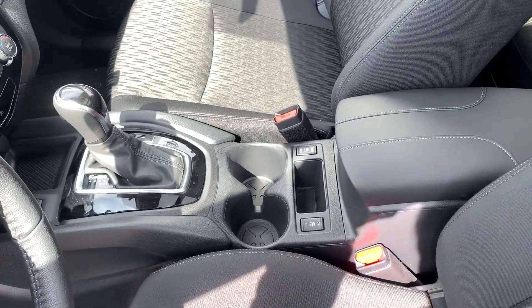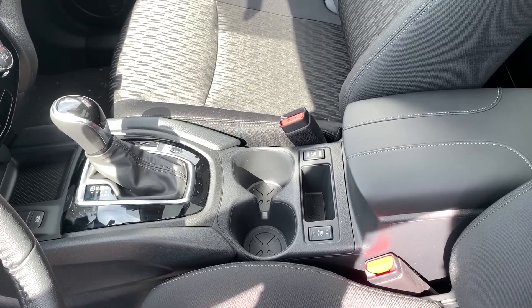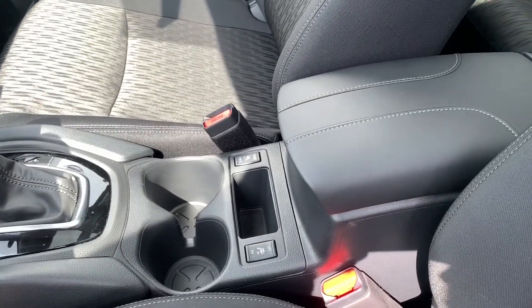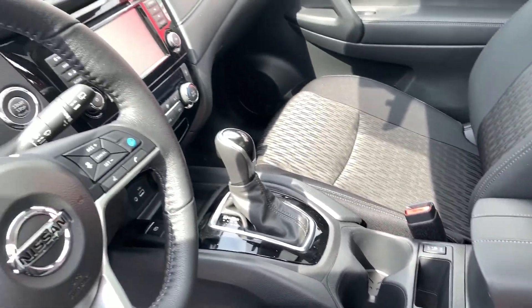Looking a little further inside: a couple of cup holders, a little bit of storage at the front and the rear of the gear shift, and those are your heated seat buttons for your driver and front passenger.